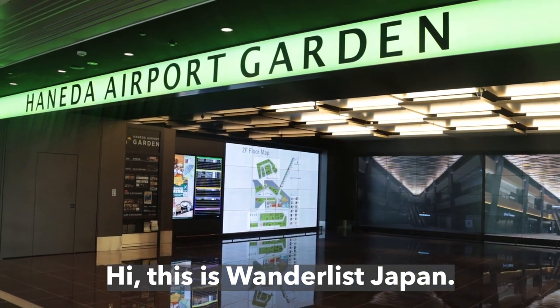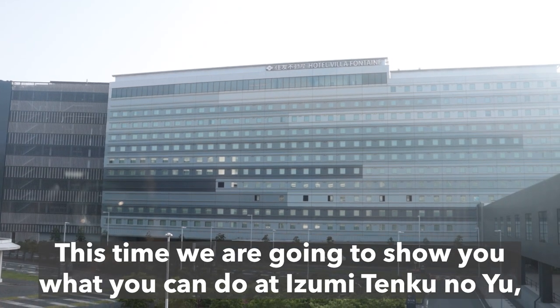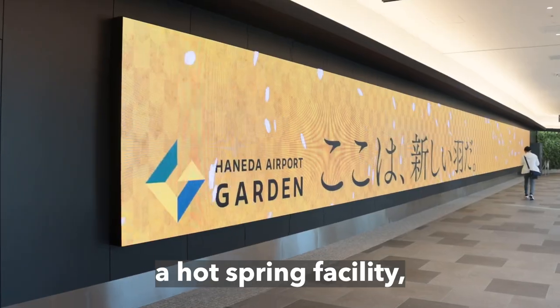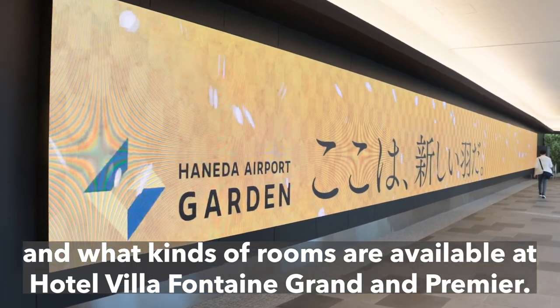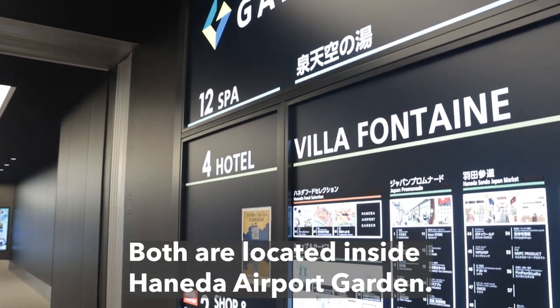Hi! This is Wanderlust Japan. This time we are going to show you what you can do at Izumi Tengku no Yu, a hot spring facility, and what kinds of rooms are available at Hotel Villafontaine Grand and Premier. Both are located inside Haneda Airport Garden.